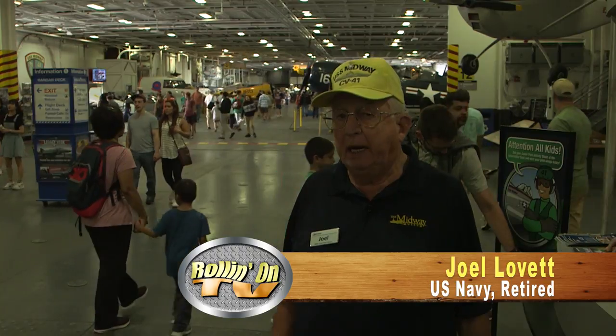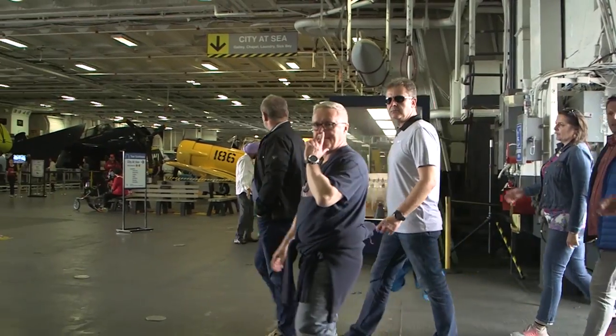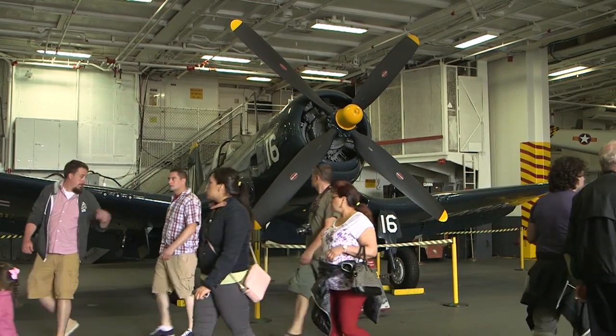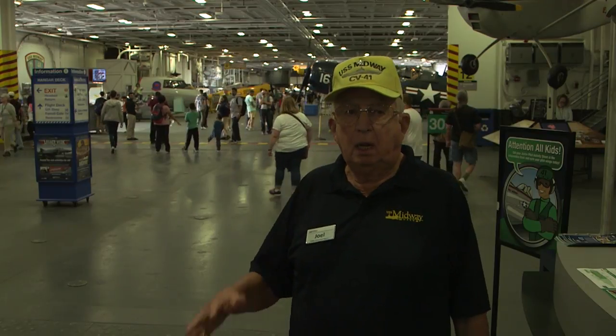Right now we're standing on the hangar deck of the USS Midway — that's CV-41. It was one of the first carriers to have a steel flight deck, commissioned September 10th, 1945. You walk into the hangar bay, and down here we have mainly World War II airplanes. We're open every day except Thanksgiving and Christmas. You're also able to go down to the second deck, where the galley is, the officer's wardroom, enlisted messing, the chapel, sick bay, dental, and the brig. To do a complete tour of the Midway is probably four to five hours — come early and wear good shoes.